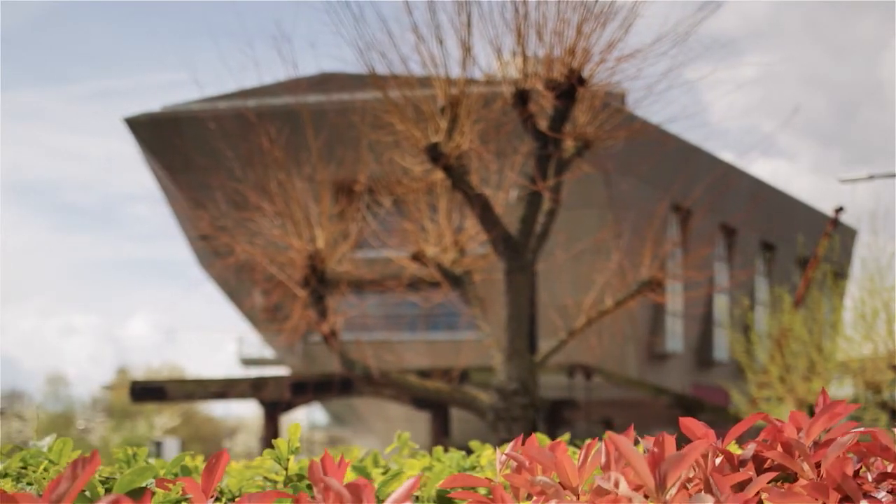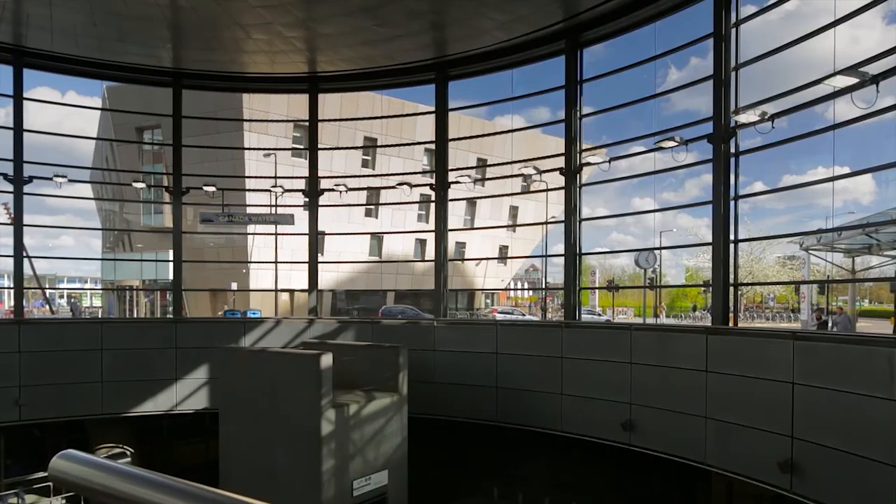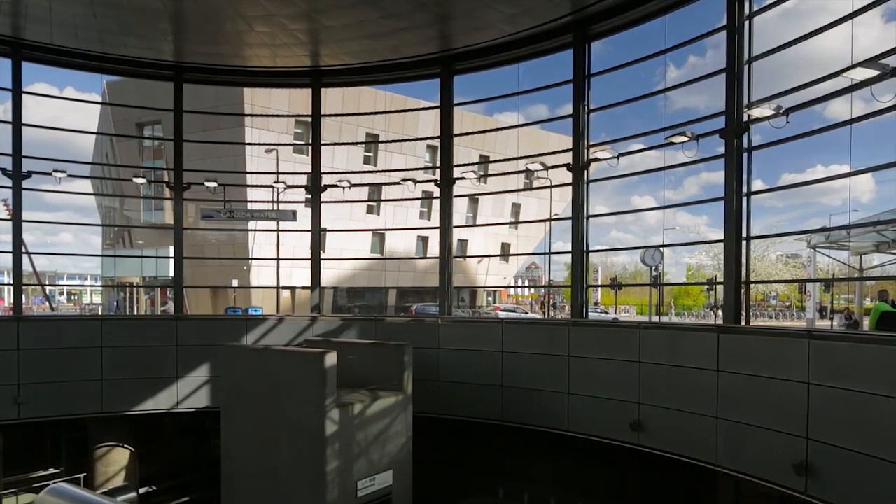Before the library was built, the site was pretty much a derelict overgrown grassy area, and it was a space that people used really just for a quick cut through to the underground station.